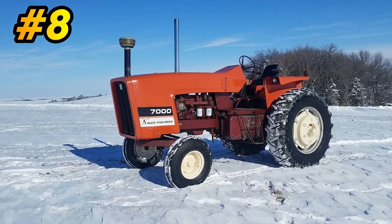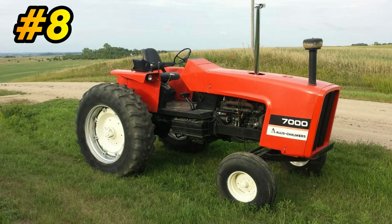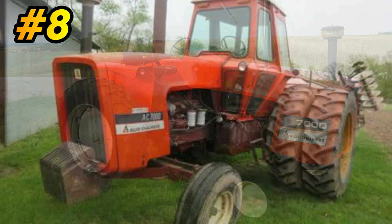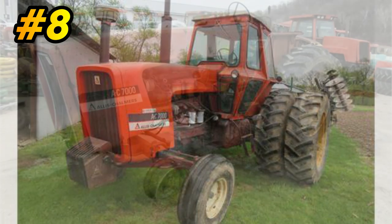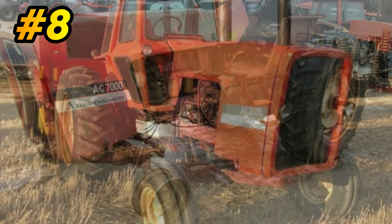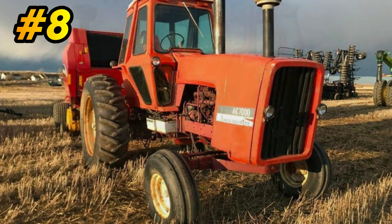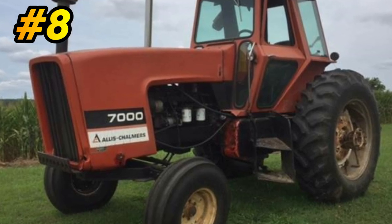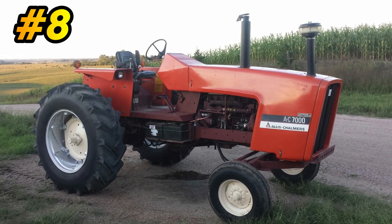Number 8: Allis-Chalmers 7000. The 7000 was built from 1975 to 1979. It would cost you $24,860 brand new. They built 7,246 of them. It was powered by a 4.9-liter, 6-cylinder diesel engine putting out roughly 89 horsepower. There were two versions of this tractor. The early version was referred to as either the maroon or the brown chassis tractor. Later on, around 1978, they came out with the black chassis tractor, and when they did that they introduced a new cab style and a new transmission.